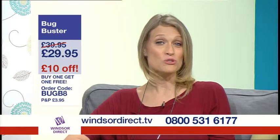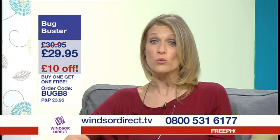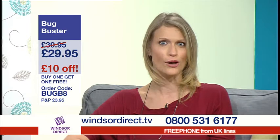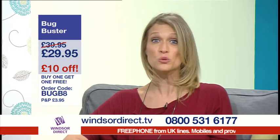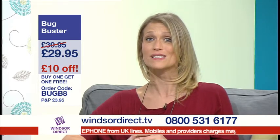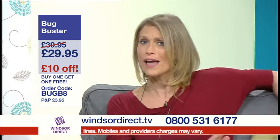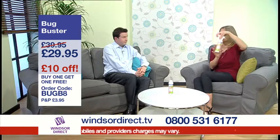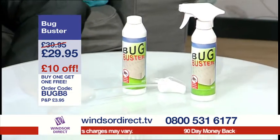Hi, I'm Michelle and I'm joined by Chris who's here to show us a fantastic item which will kill bedbugs and dust mites that may be lurking in your home. The Bug Buster is reduced from £39.95 to £29.95. That's already a £10 saving, but to make that even better value we're offering you two for the price of one. So Chris, tell us more.